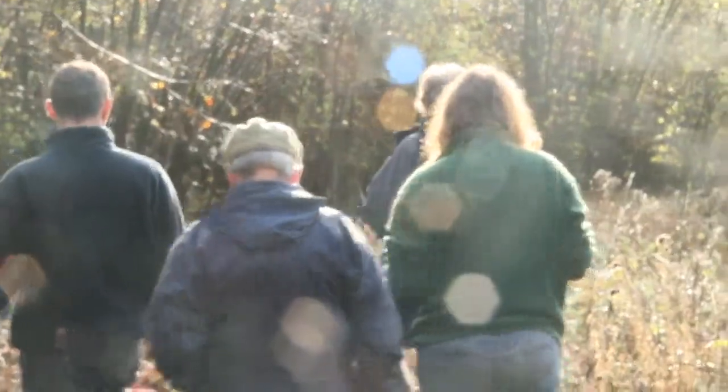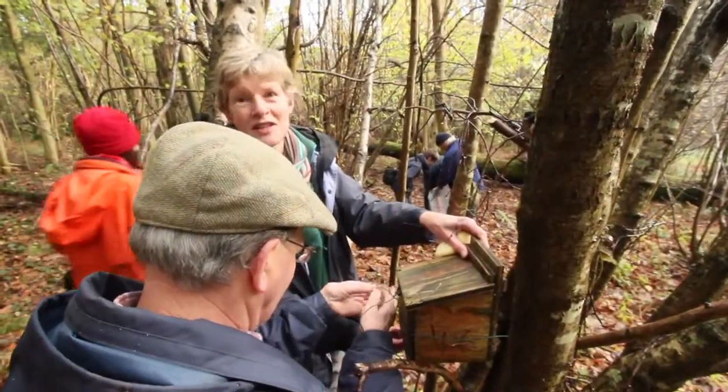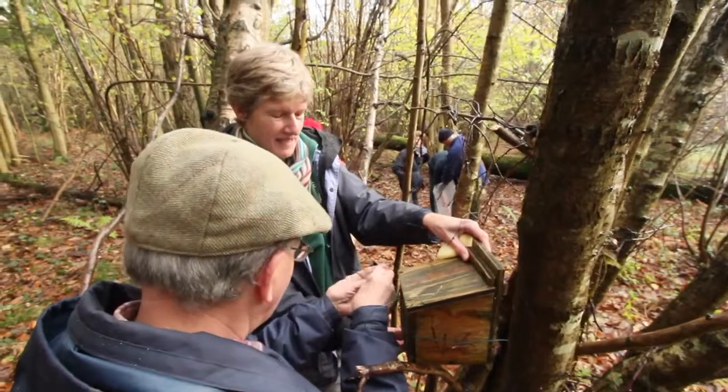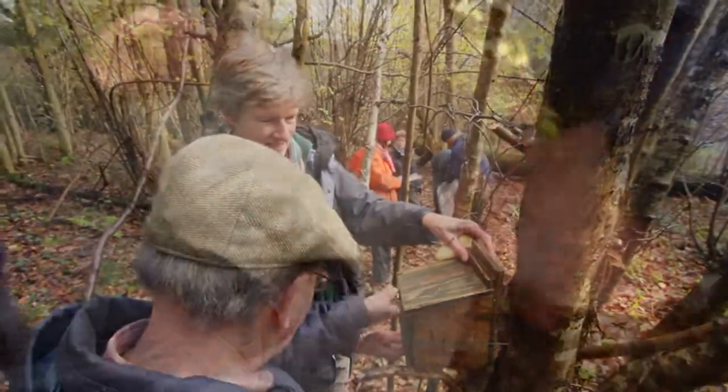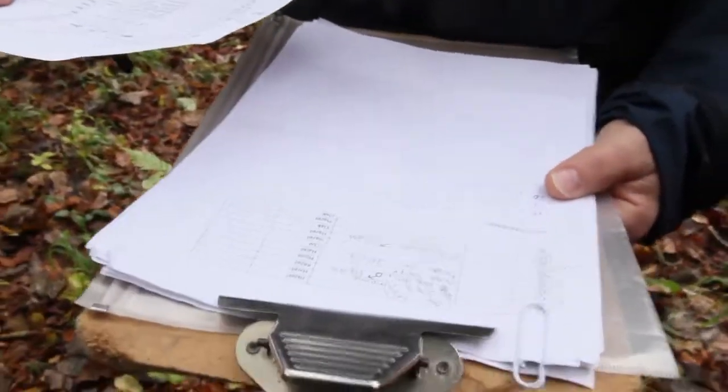Petra has gone to join some other volunteers on one of the regular surveys for dormice in the area. Each nest box has to be checked to make sure there's nobody in it. There are over 80 nest boxes to get through — many of them have nests and some even have small mammals in them, including lots of wood mice and a common shrew. Whatever's found has to be scrupulously recorded.